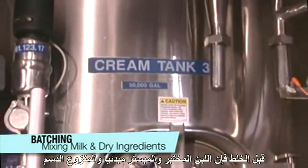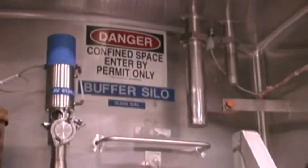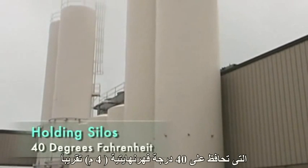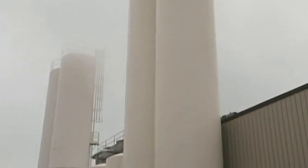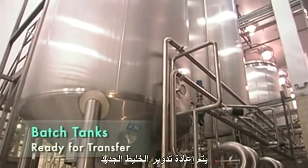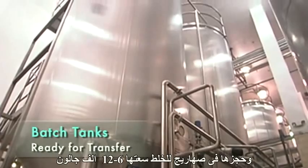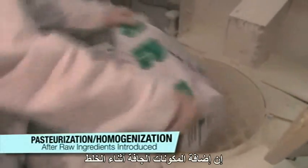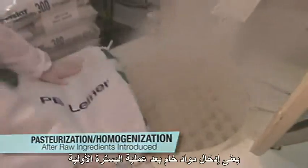Prior to batching, the tested, pre-pasteurized, and separated milk is pumped into holding silos maintained at approximately 40 degrees Fahrenheit until needed for the batching process. In batching, specific types of milk are mixed with dry ingredients according to pre-defined recipes for each final product. The new mixtures are recirculated and held in 6,000 to 12,000 gallon batch tanks until they are ready for transfer into the processing area.